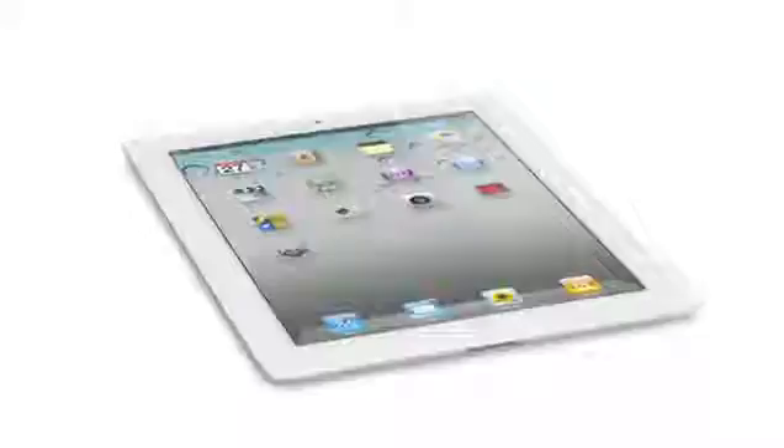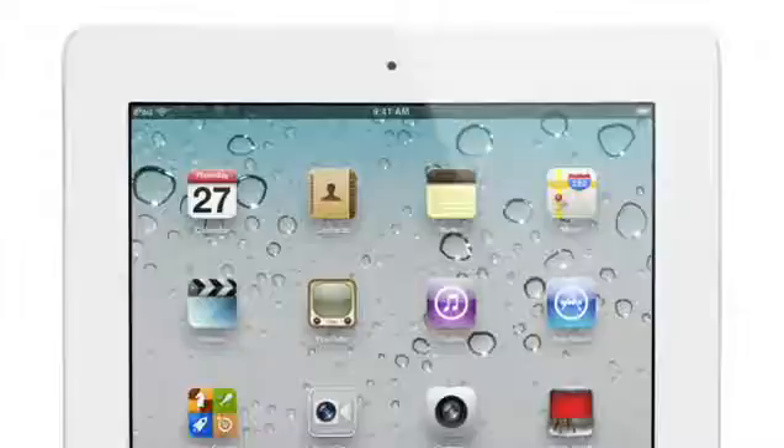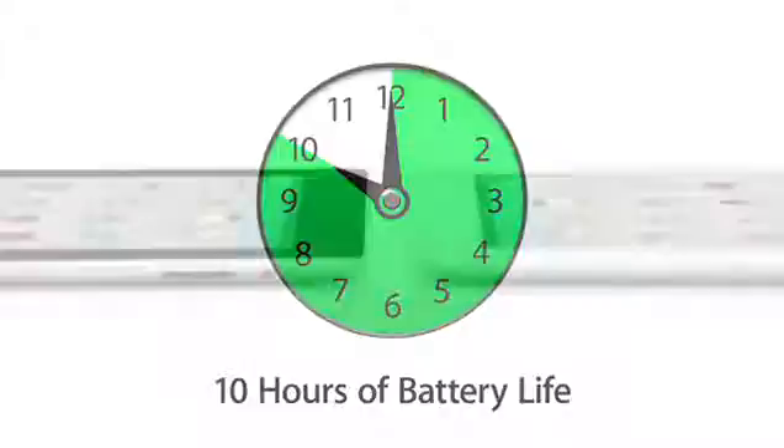These new components and features add all kinds of possibilities when it comes to apps. And even though we've boosted the performance, we haven't compromised on battery life. The new iPad still gets a full ten hours, and that's a major achievement in a design this thin.